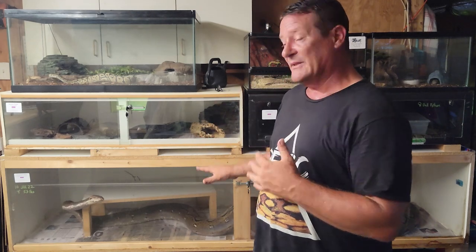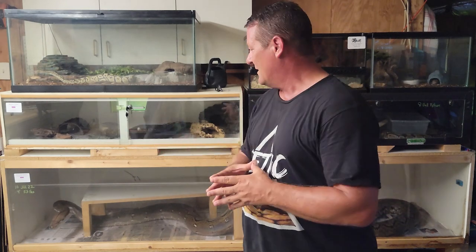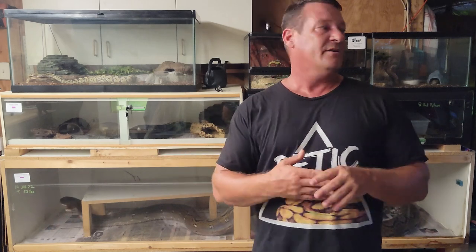When talking about temperature gradients and hides — with bigger snakes, folks often won't put hides in there. The reason I don't worry about hides with this animal is you can see how gregarious she is; nothing in here worries her, she's not the least bit worried about me or anything in here. My other animals are the same way — perfectly content. They might use a hide if I put one in, but not having one isn't affecting their state of mind. I'm just going to leave them enough space.